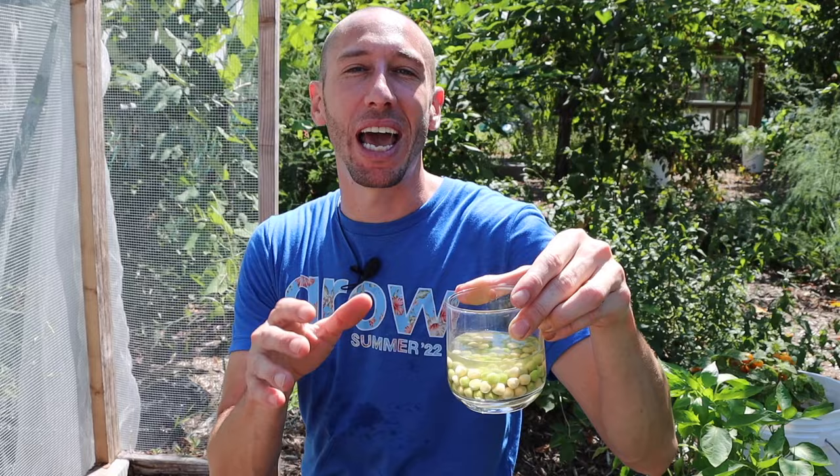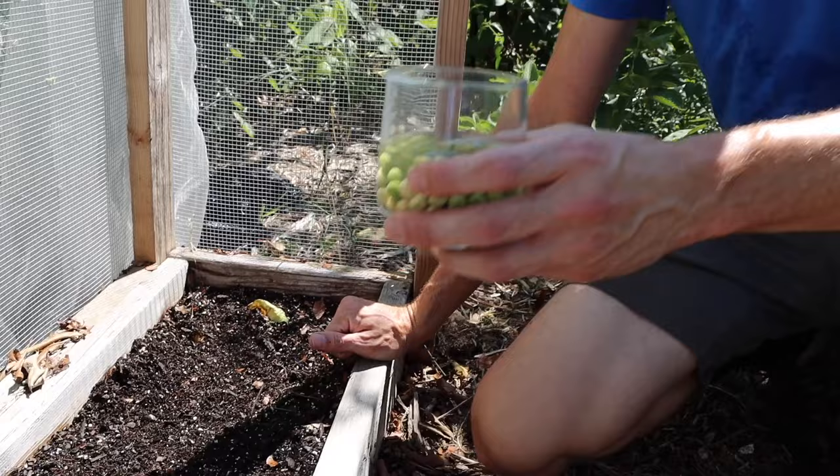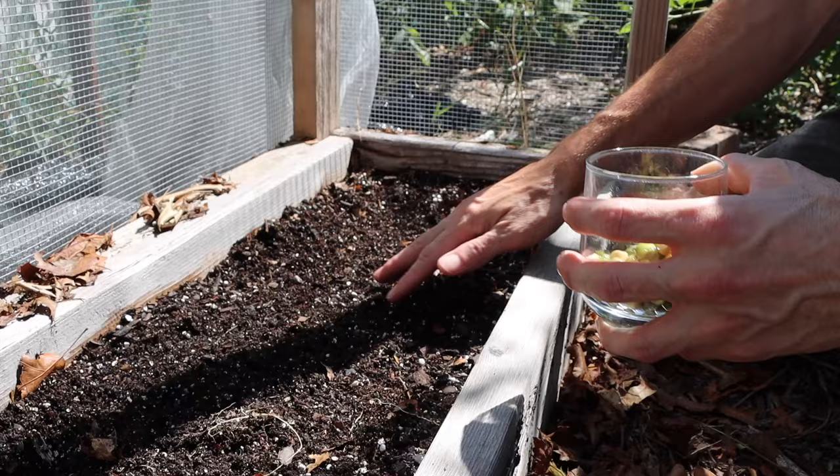The first crop you can still plant in August are peas. Peas grow best in early spring and in the fall, so now is a great time to start getting your peas planted for the fall garden. Peas are a cold hardy crop that will continue to produce after a light frost. One issue with peas at this time of year can be germination, so what I like to do is soak them for 24 hours before planting. This starts the germination process before the seeds even go into the ground.